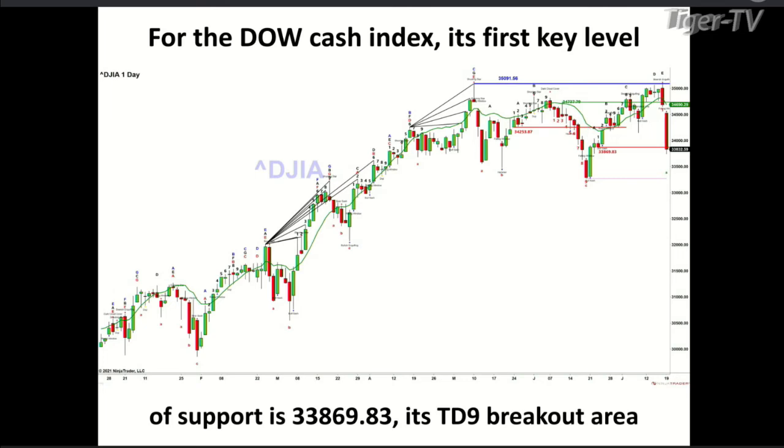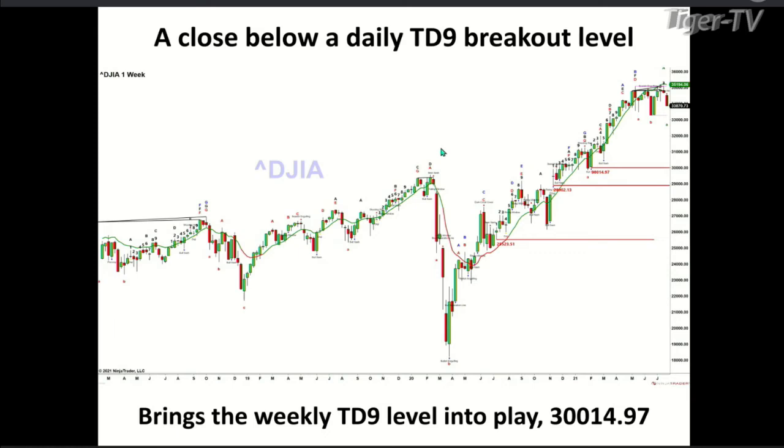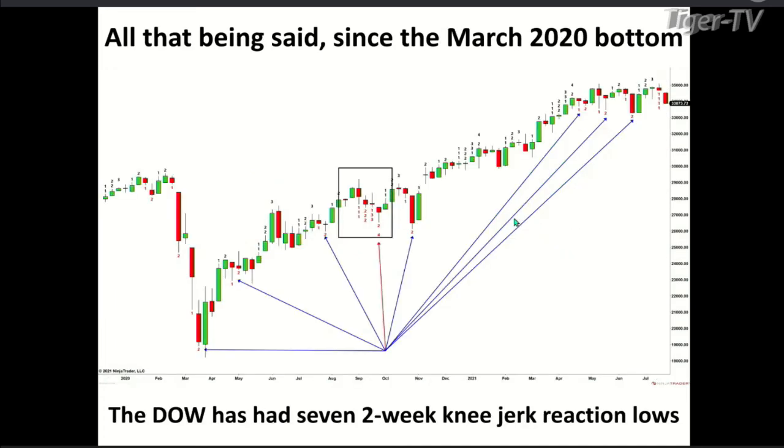Not everybody tracks the Dow equity future contract, so I have a few things for the cash index. In my opinion, the equity future contract is better than just looking at ETFs or cash indices because we have more price discovery — it trades about 24 hours a day. But I can use these same tools on an index, stock, or ETF. For the cash Dow, that level is 33,869. A close below 33,869 suggests lower price — down to 30,014, where the Dow broke out. That's a longer-term target if we've entered the unfavorable seasonal cycle between July and October.